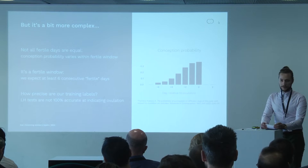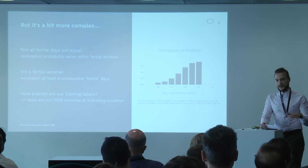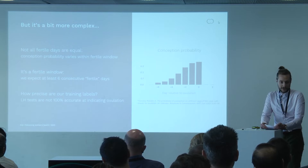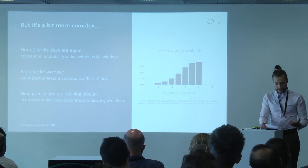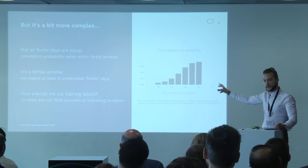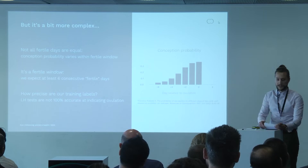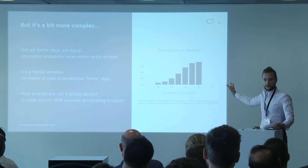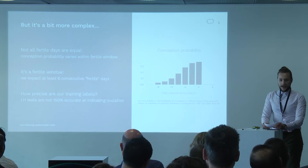Firstly, while only the fertile days in any given cycle carry a non-negligible chance of conception, the conception probability is not uniform throughout this fertile window. It starts relatively low, about five days before ovulation, and increases day on day until it reaches its maximum on the day of ovulation itself. This has important ramifications when designing our algorithms. For contraception, it's much better to misclassify days at the beginning of the fertile window than at the end, since those beginning days carry a lower risk of unwanted pregnancy. Similarly, for conception, we want to target the latter three days of the fertile window so our users get the most benefit.